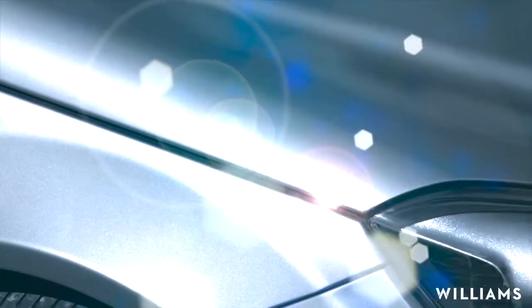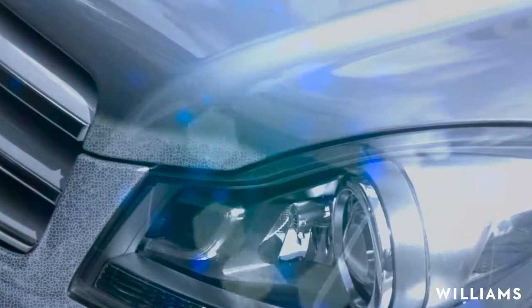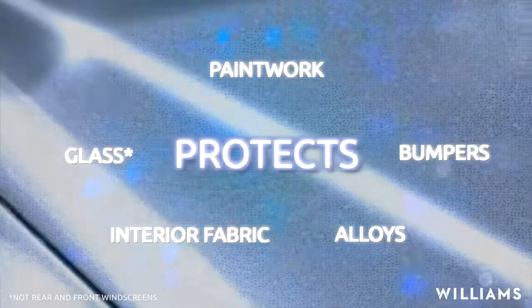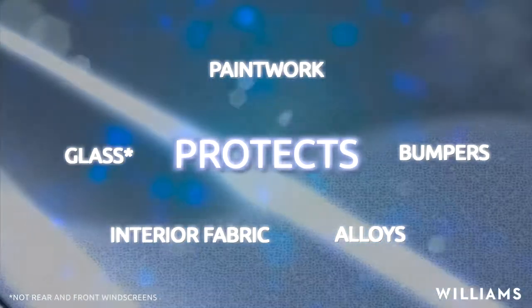The Ceramic Coat technology bonds into the paintwork pores, forming a beautiful, extremely durable, crystal clear ceramic finish.